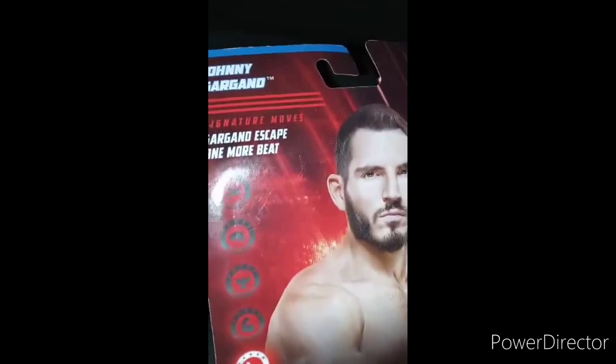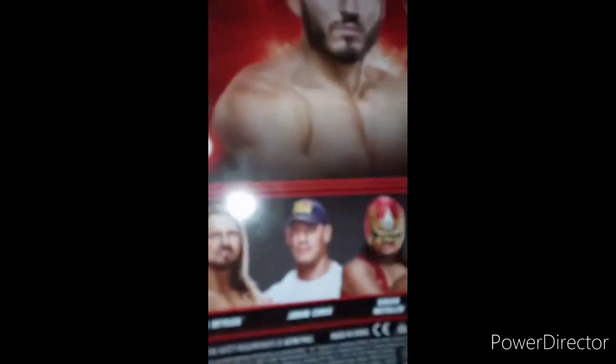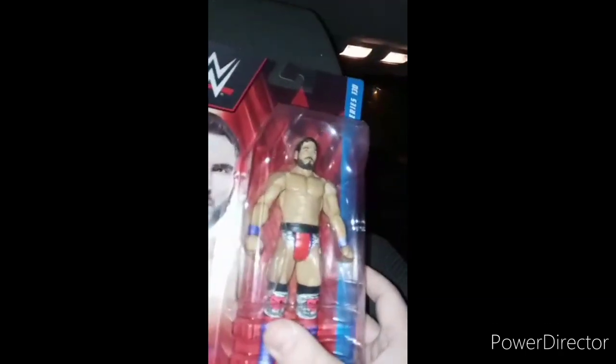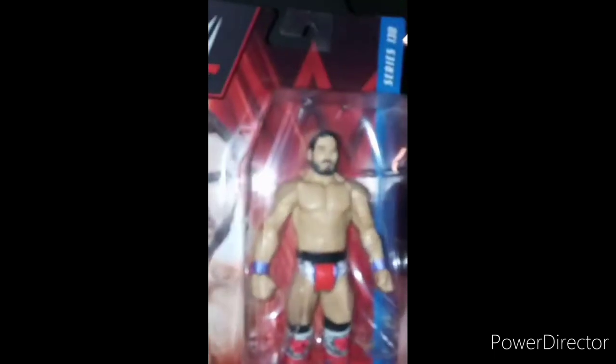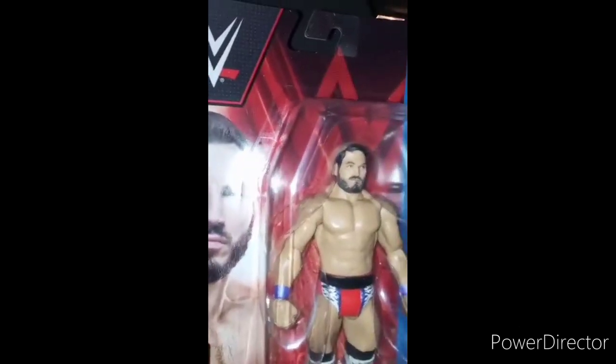His signature moves are the Worm, the Beat, and the Gargano Escape. In the series you get AJ Styles, John Cena — which we unboxed like seven months ago — Gran Metalik, and Omos. I actually picked Johnny Gargano up from Walmart yesterday and thought I'd do something fun this morning, so let's go ahead and get him out of the box.